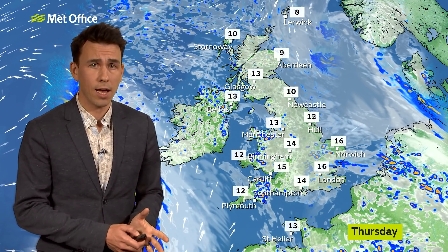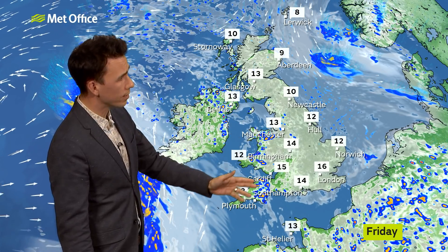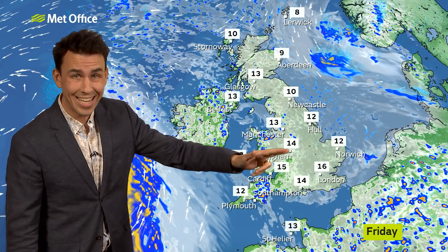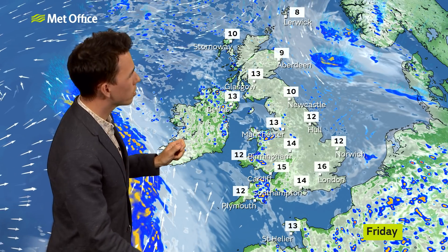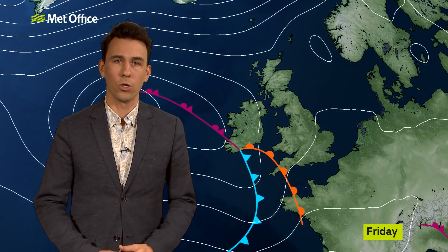Not a great deal of sunshine on Friday either, but it is looking considerably drier, with showers mostly confined to Northern Ireland, Wales and the southwest. Thunderstorms are much less likely, and it's mostly dry to the north and the east. Still feeling cool with that wind coming in from the north for northern Scotland, as this area of rainfall approaches to end the working week.